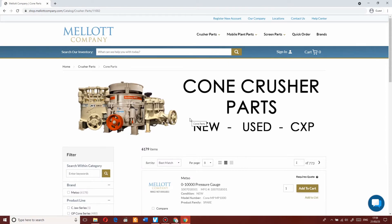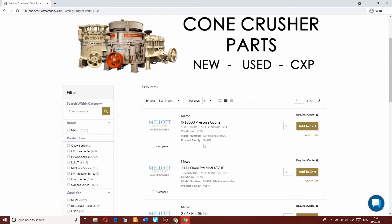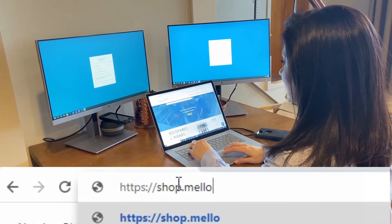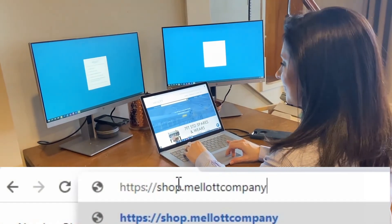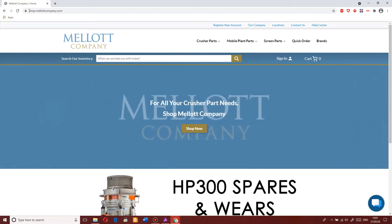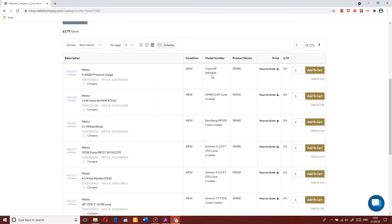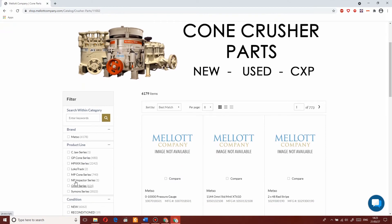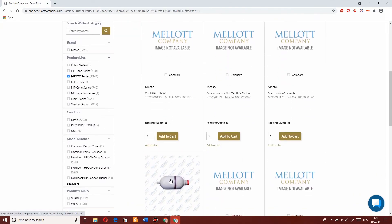Whether in the office or in the field, with Malott Company's new and improved state-of-the-art e-commerce platform, finding the parts you need for your equipment has never been easier. Save valuable time with the convenience of shopping Malott's extensive online inventory, now complete with live pricing and availability on thousands of parts available for immediate purchase. We offer parts for Mezzo's most popular makes and models and much more.